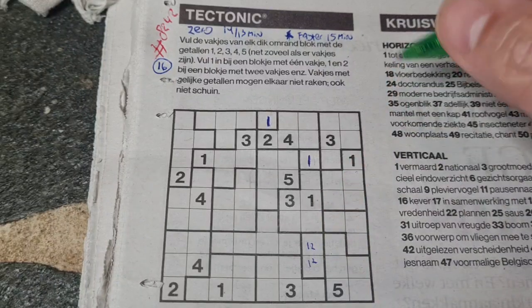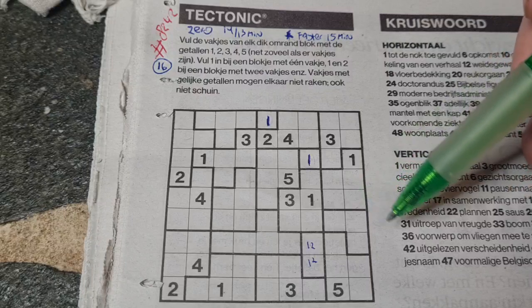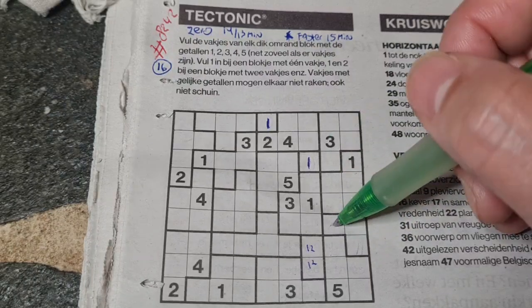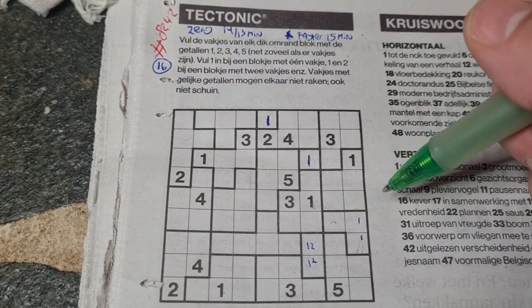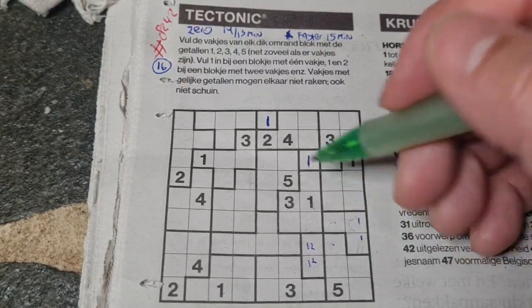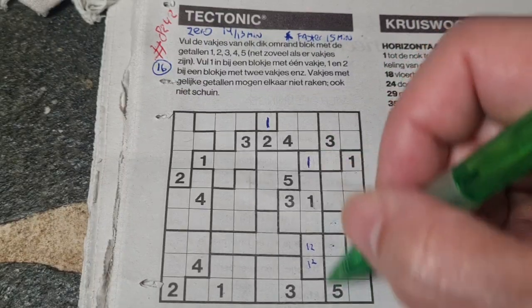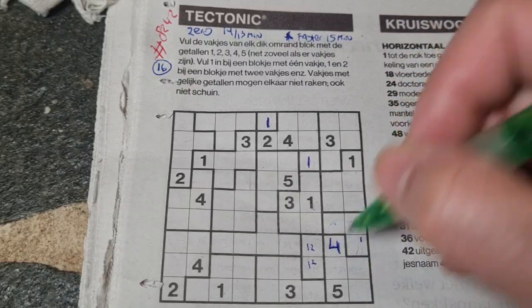Next question: do we have triple boxes containing the one, two, and three? We have a triple box here, and this box could be one — the one could be here or there, and other numbers could be everywhere. When you see a triple box, remember that the inside box is always a four or a five. We have a five in the same area, so it can't be five anymore — this box should be a four.